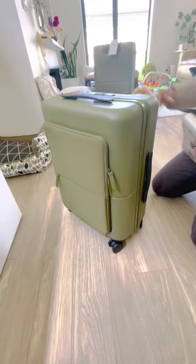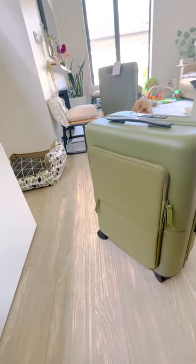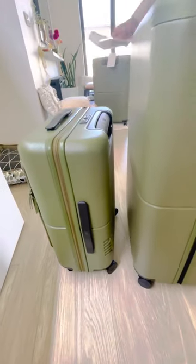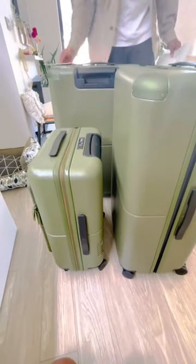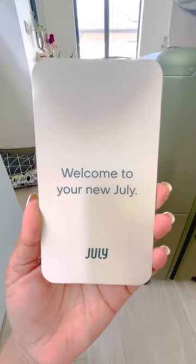The wheels are perfect again. Overall, it's such a good brand — it's worth the money, especially if you're a traveler like us. Even if you're not, it's worth the investment. Welcome to your new July luggage.